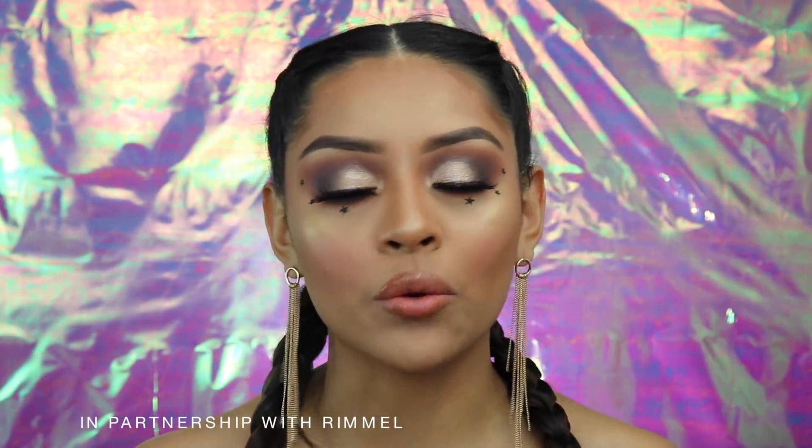Hey guys, welcome back to my channel. So today I'm going to be doing something very fun and creative, especially since so many festivities are right around the corner. I want to create something that you guys can achieve for any kind of event. I quickly wanted to mention that I have partnered up with Rimmel to bring you guys this festive look.